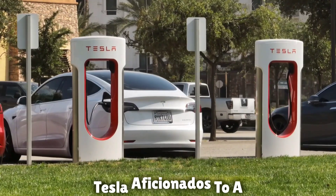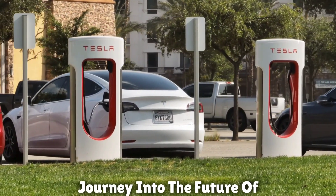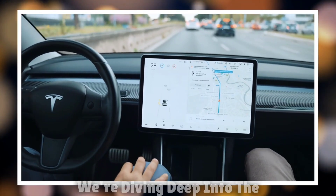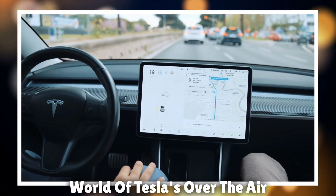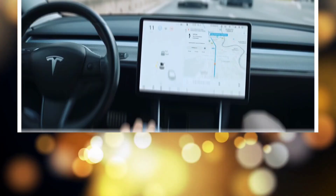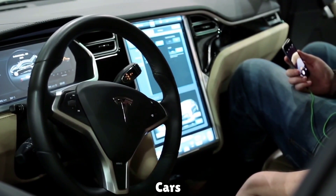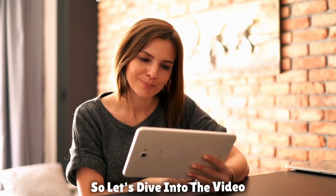Welcome, tech enthusiasts and Tesla aficionados, to a journey into the future of driving. In today's video, we're diving deep into the world of Tesla's over-the-air updates. Buckle up as we explore how these updates are reshaping the way we experience our cars — so let's dive in.